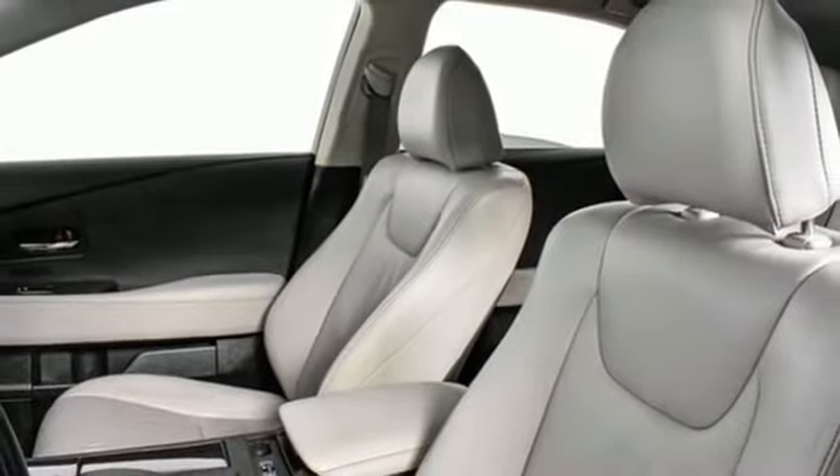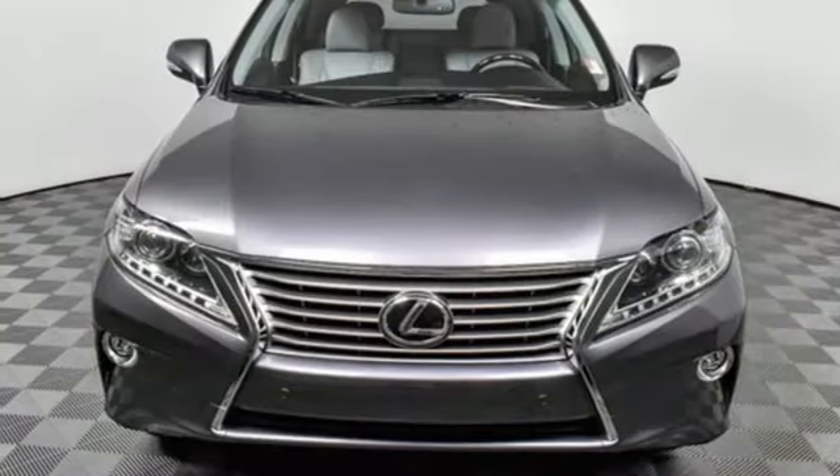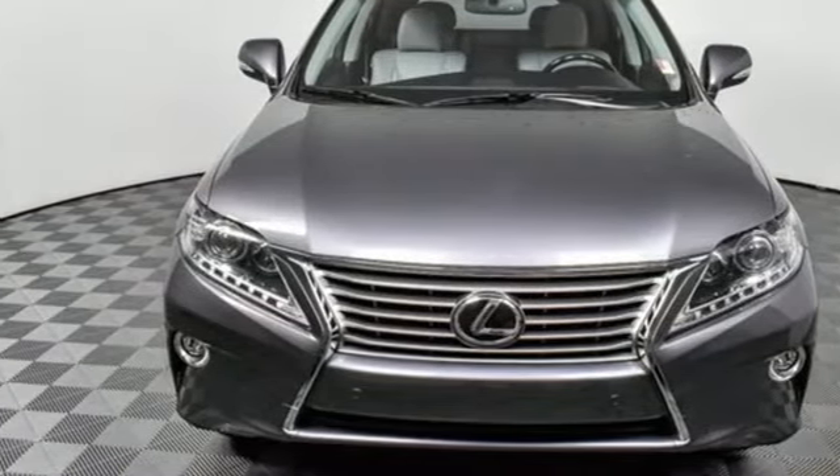Lexus inspired design, relentless innovation, incredible performance. You'll never know till you try. Test drive it today.